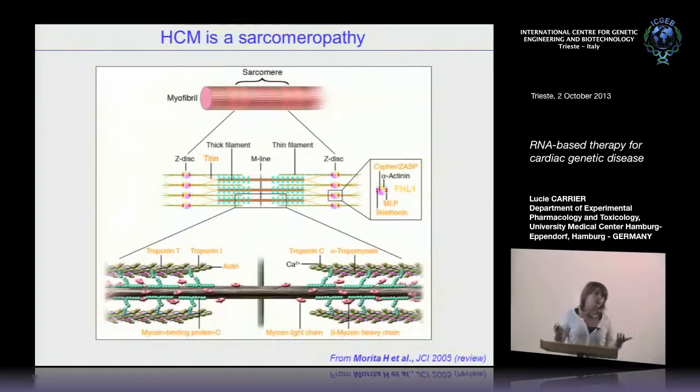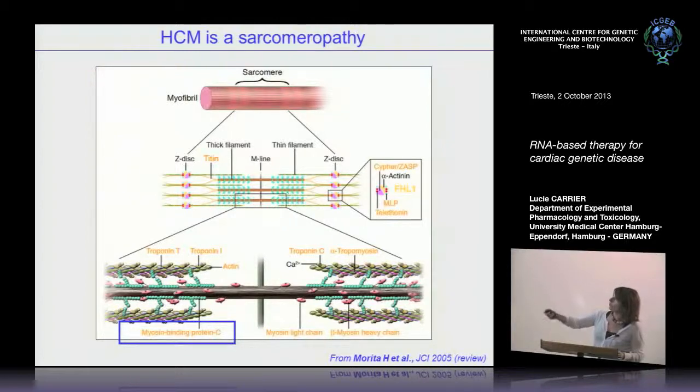Hypertrophic cardiomyopathy is considered a sarcomeropathy, involving most — possibly all — components of the cardiac sarcomere. I will focus on myosin-binding protein C, which is a protein that interacts with actin, titin, and myosin, playing a regulatory role in contraction and relaxation. It is phosphorylated and located in the C-zone of the A-band of the sarcomere — in other words, in doublets around the M-line.